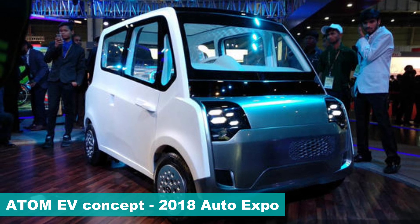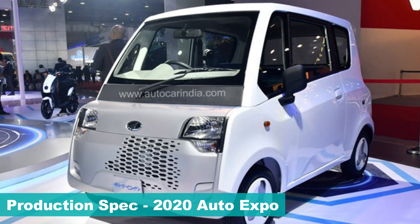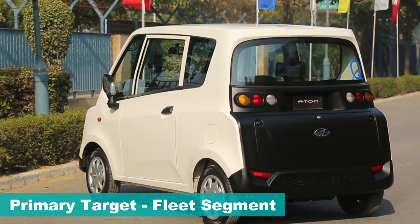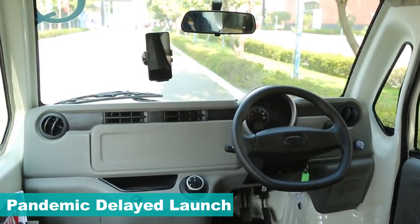Unveiled as a concept at the 2018 Auto Expo and showcased in near production form at the 2020 Auto Expo, the Mahindra Atom Electric will primarily target the fleet segment and cater to first and last mile connectivity. It was expected to be launched in 2020, but plans got delayed due to the pandemic.